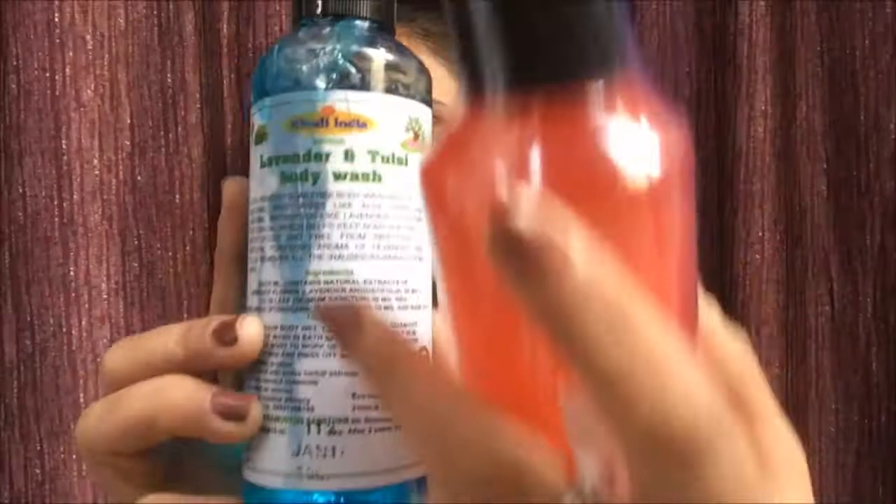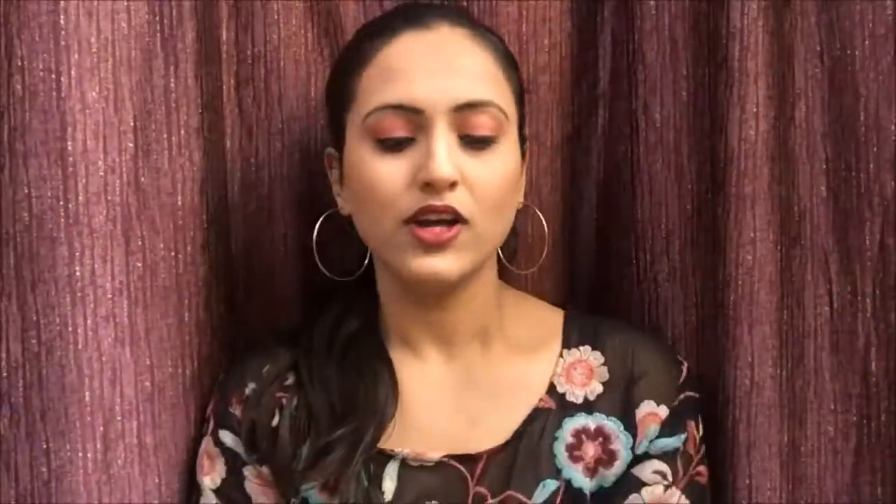I'm going to start range-wise, and first I have the bath and body range. The first things I have are these two body washes. Starting with this one — the Lavender and Tulsi body wash, 210 ml for 180 rupees. It's blue in color and smells incredible, all lavender. This has basically reduced my eczema, made my dry skin much softer, and there are no dry patches at all. This is my favorite and I'm definitely going to buy it again.